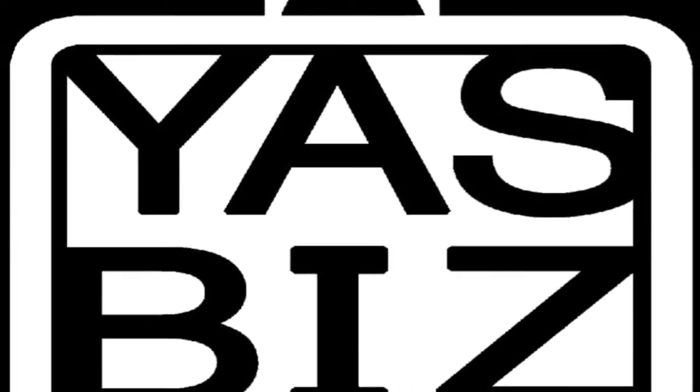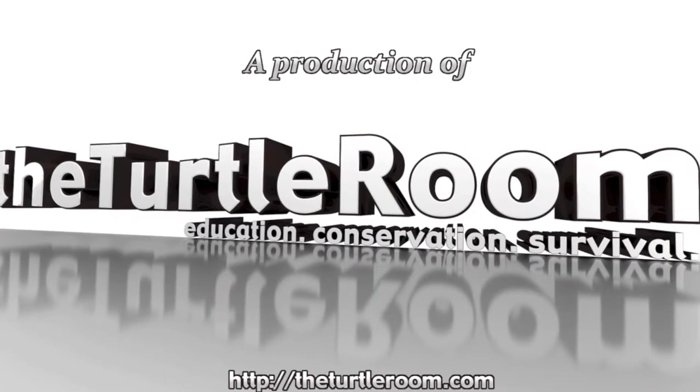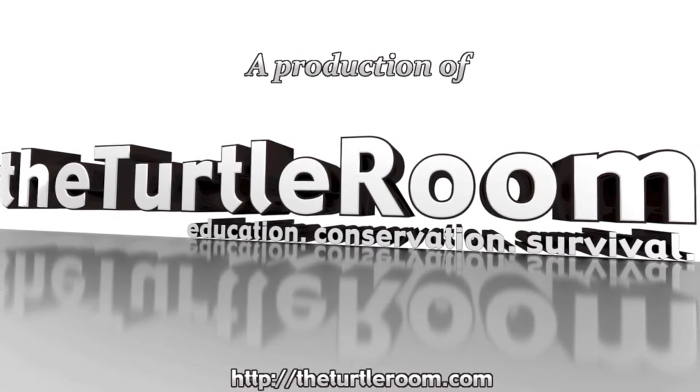A YazBiz production in association with theturtleroom.com. Education, conservation, survival.